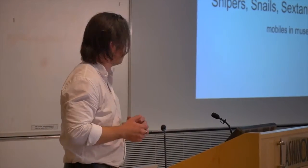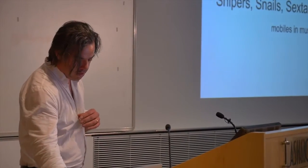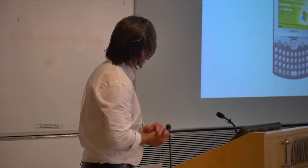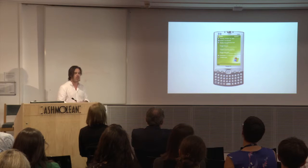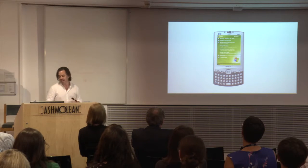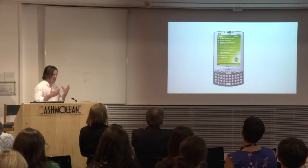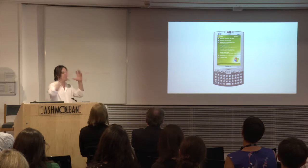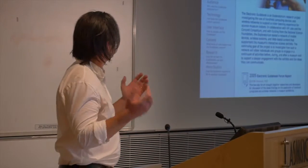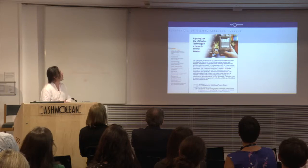I'm going to start by taking it back in time to 2003. This is an HP iPaq Pocket PC — it's essentially a smartphone without a phone or anything that we like about smartphones. And this was the centerpiece of my first introduction to the whole concept of mobiles in museums.